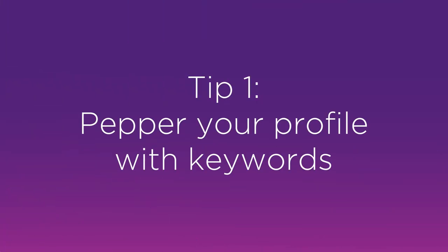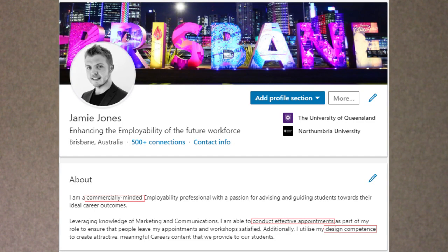Tip number one: pepper your profile with keywords. What I mean by this is making sure that you have industry relevant keywords in your profile. Employers will be using LinkedIn to search for suitable candidates for their organisations, so if you're including industry specific keywords in your profile it's more likely that they're going to find you in a search result.